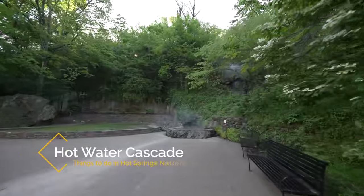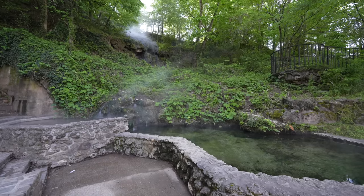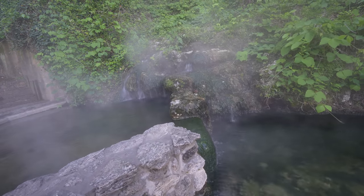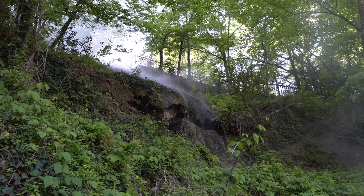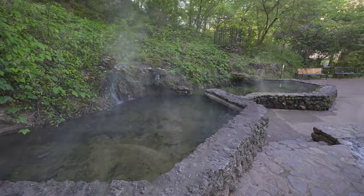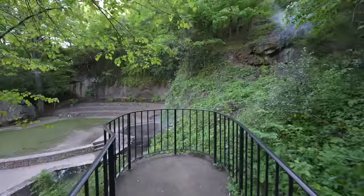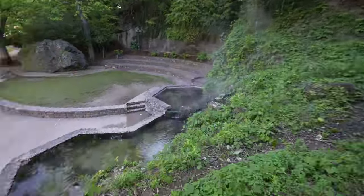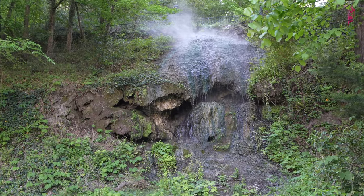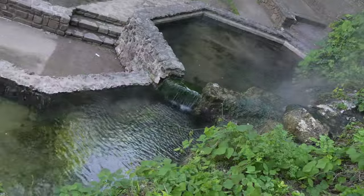Heading back towards Bathhouse Row I made my way to one of the most popular spots in the park. Here you can see the hot water slowly cascading down from the hill above to the pool right along the walkway — one of the best ways to see the hot springs. You can't actually get into the water here and all ways to experience the water are paid. Be sure to go up here as it gives you a good view down onto the spring. The path to the right of the cascade leads to two viewing platforms or continues on to the Grand Promenade trail.